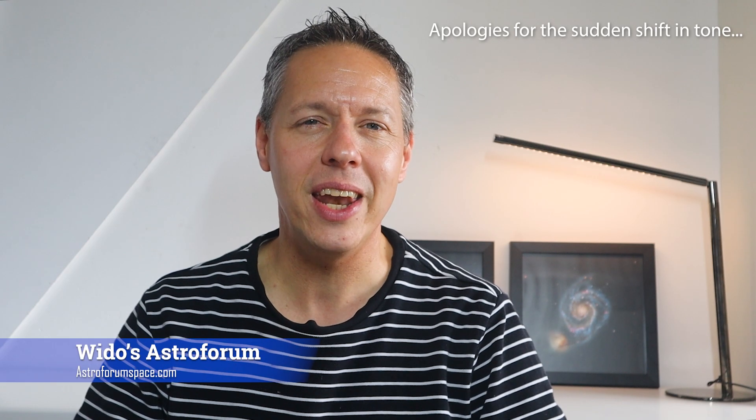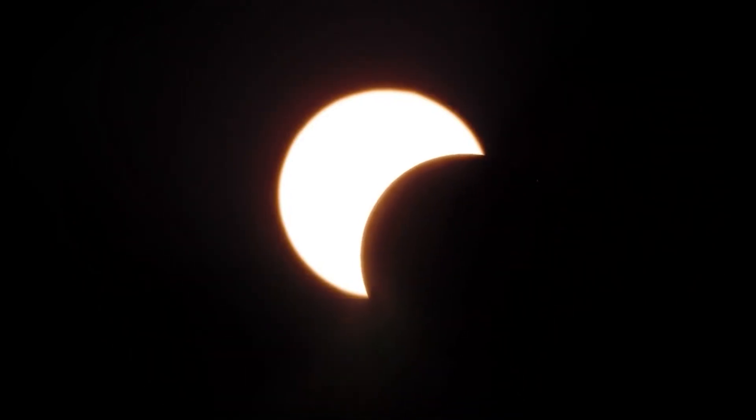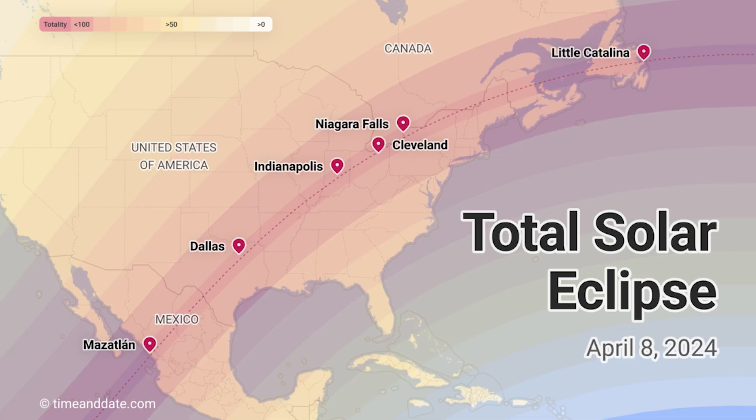Hi folks, welcome to the video. April 2024 will be an exciting month for astrophotographers. By now you probably know all about the solar eclipse happening on April 8th in parts of Mexico, the United States and Canada. Capturing a solar eclipse can be a thrilling experience, but it also requires careful planning and the right equipment to do so safely and effectively. Let me start this episode by giving you five tips to help you capture stunning images of a solar eclipse.